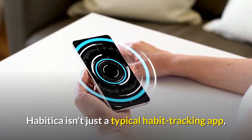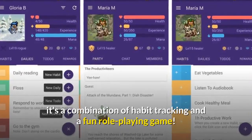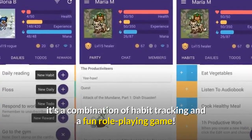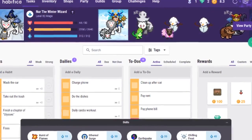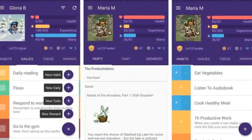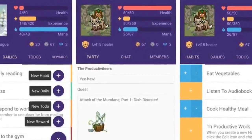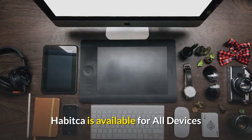Number 9: Habitica, Free. Habitica isn't just a typical habit-tracking app — it's a combination of habit-tracking and a fun role-playing game. After inputting your daily goals and desired habits, the app allows you to create a custom avatar. Then, as you complete your tasks, you can level up your avatar and unlock cool features. Habitica is available for all devices.